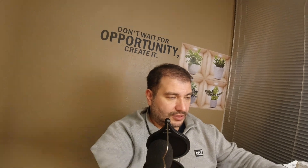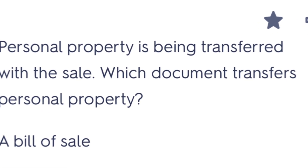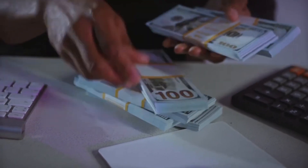When personal property is being transferred with a sale, which document transfers the personal property? I selected the real estate purchase agreement, but that was wrong. The correct answer is a bill of sale. Lenders don't like personal property transferred as part of a purchase agreement because it's hard to assign value and it may be taxed separately — it's better to transfer personal items by a separate bill of sale.